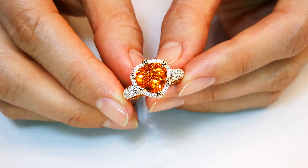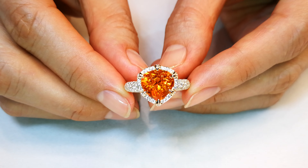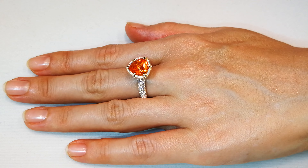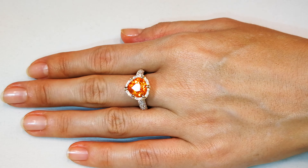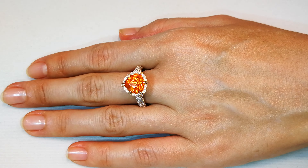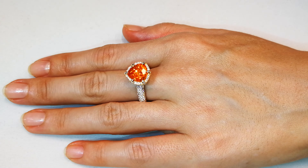It will blow your head off — truly immaculate quality. You've got almost a carat of deep flawless diamonds surrounding that rare Namibian mandarin. But the color of that mandarin is on fire. That is one of the most in-demand, one of the most requested, one of the most looked-for gems in the garnet world, and nobody can find it.